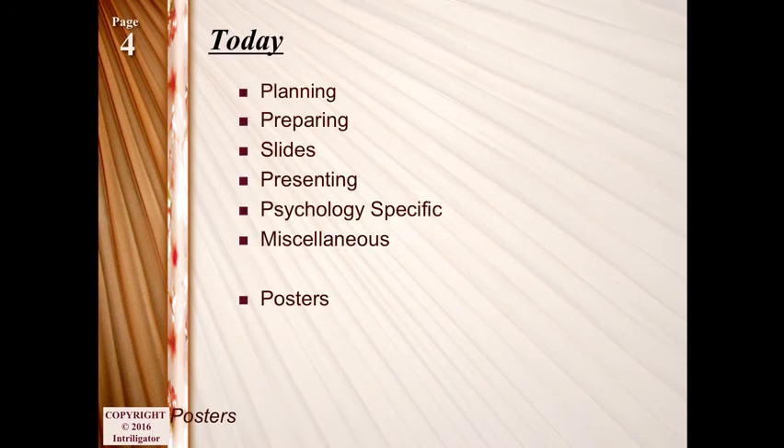Today I'm going to go through a bunch of different things: how you should go about planning a presentation, how to make slides, what kind of details you should and shouldn't include on slides, how you should present stuff, and some psychology-specific bits, because psychology is a field where you present studies, methods, and all that. I might at the end talk about posters, but I probably won't.